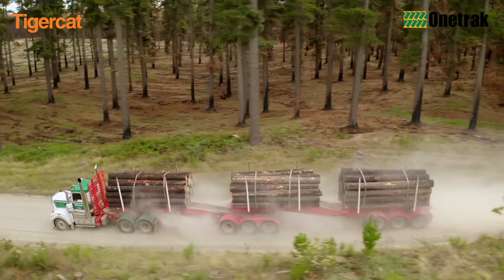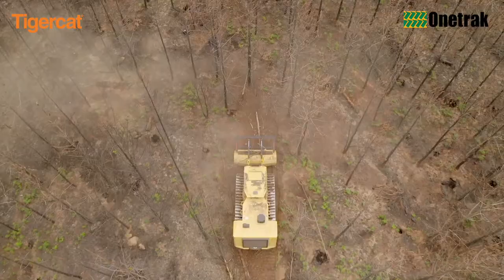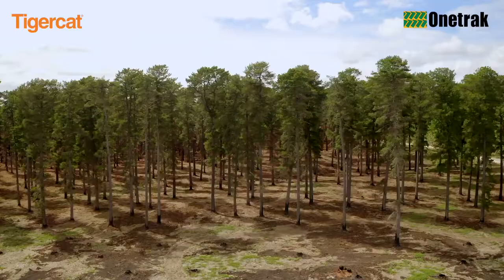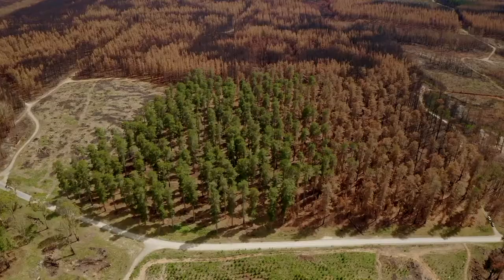The outstanding results of recent clearing and ground preparation have also proven that the Tiger Cat mulcher is an essential tool in hazard reduction and defending plantations against the threat of any future bushfires.